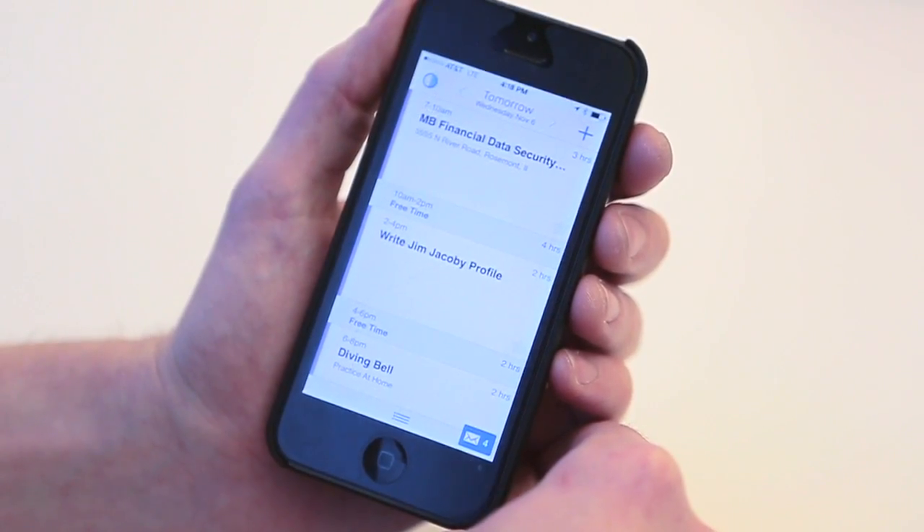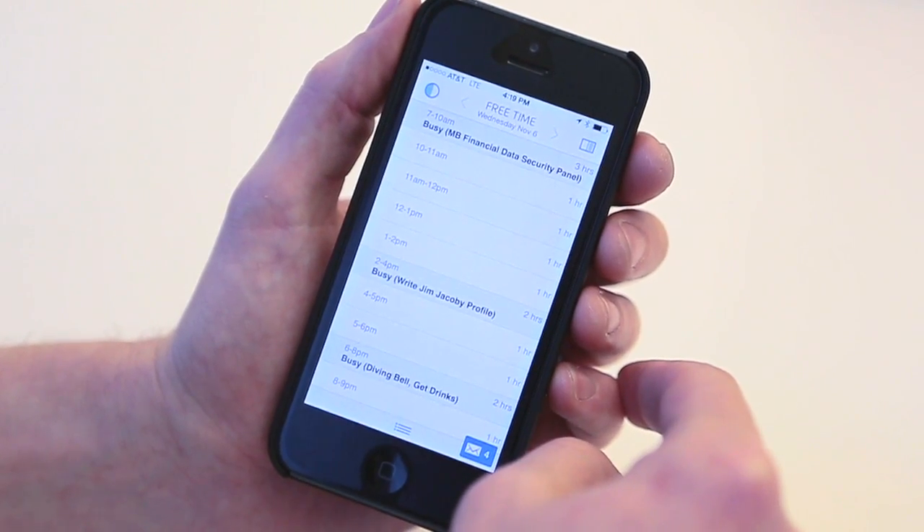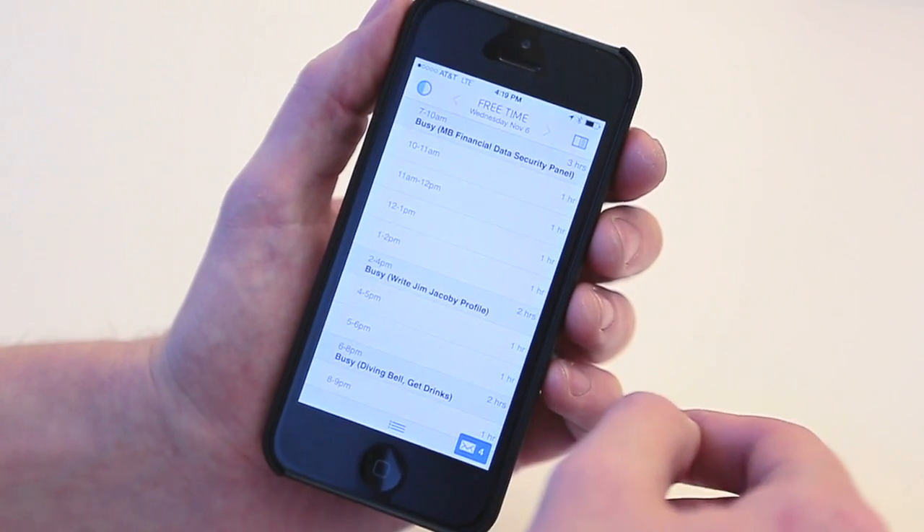Next cool feature is the free time view. Here's tomorrow looking busy, but when I tap this button I see it reoriented to show all of my free time. This is more than I thought.